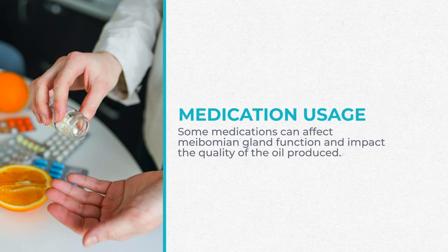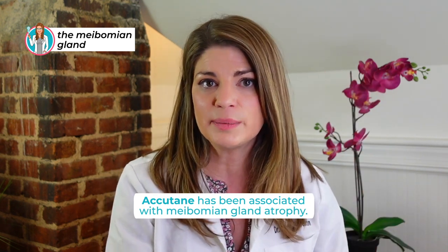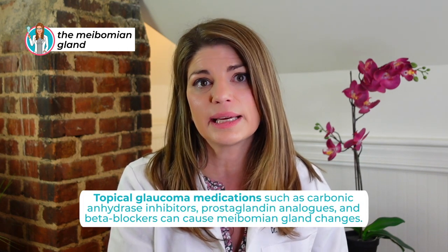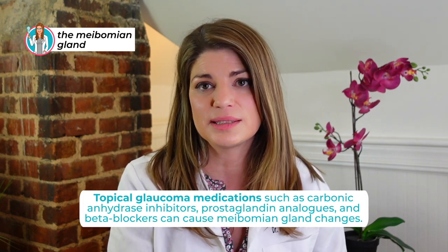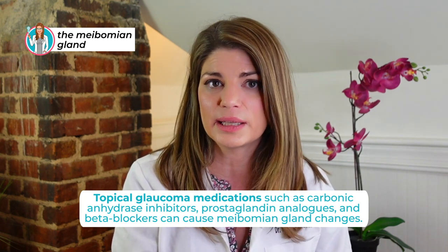Medication usage can impact meibomian glands. Some medications affect function and impact the quality of the oil produced by the meibomian glands. I've made whole videos about Accutane causing meibomian gland atrophy. Topical epinephrine can cause meibomian gland blockage and dilation. Topical glaucoma medications like carbonic anhydrase inhibitors, prostaglandin analogs especially, and even beta blockers can cause meibomian gland changes.